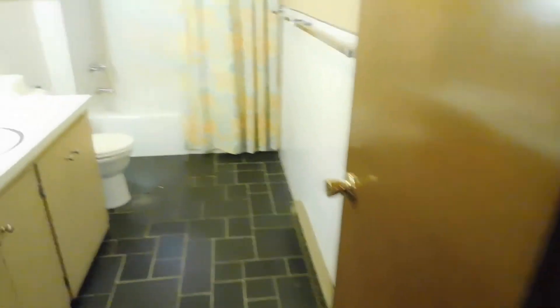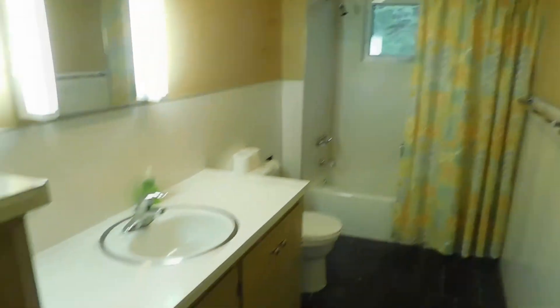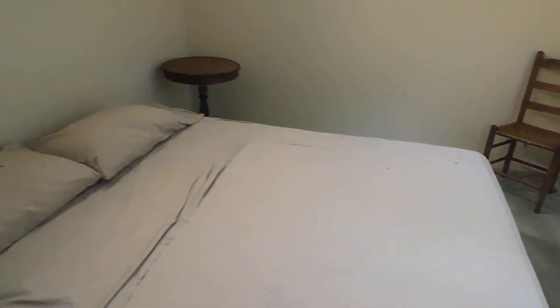Coming back around to the bathroom on the first floor — everything's cleared out, ready to go. First floor bedroom — everything here that remains, closet shelves all clear and empty on both sides. Those are the extra leaves for the dining room table, and I will take you up to the next level.